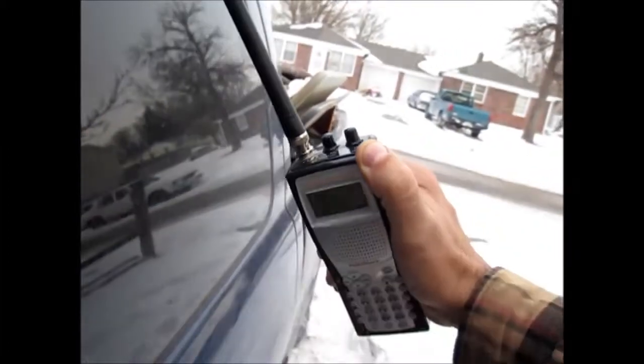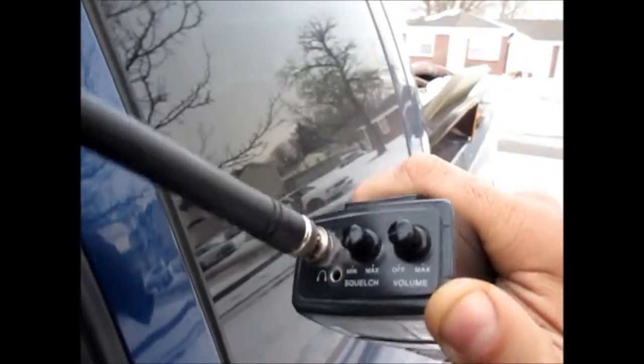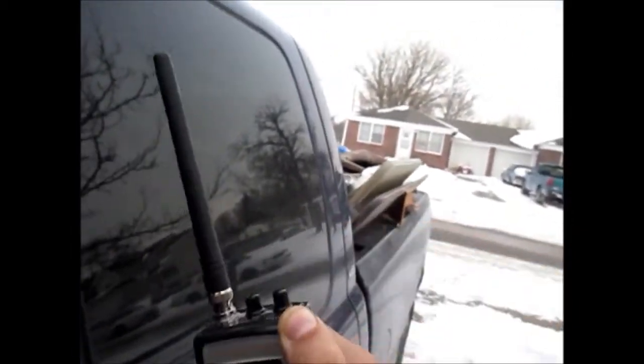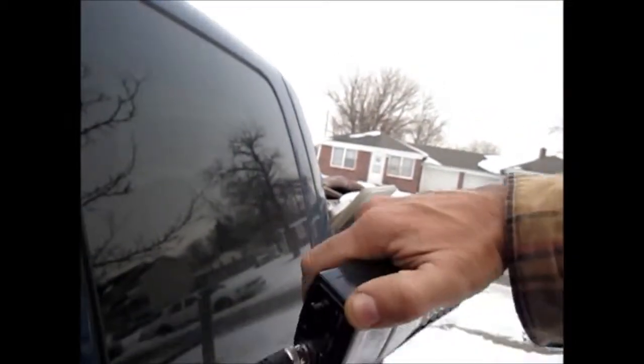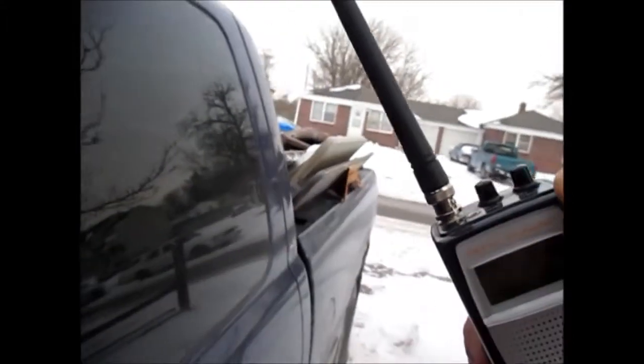Still got a little ways to go on there — that's kind of cool. I thought that two-meter antenna would hear this, but either it's bad or... I'm actually kind of losing the signal. I've had to space it further away from the body of the truck, and I'm going to try the antenna just for fun.